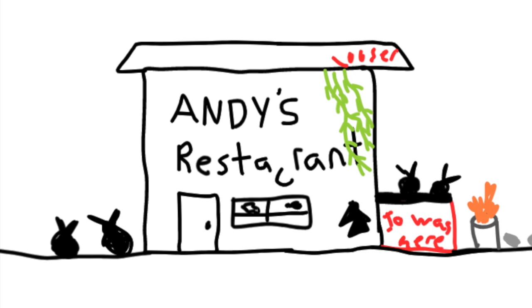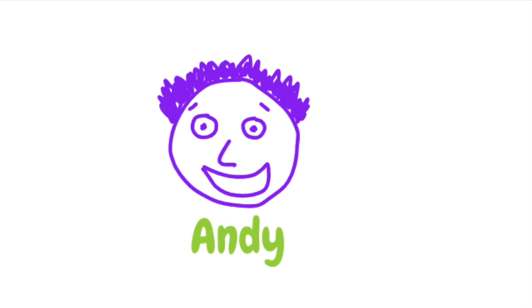Hello and welcome to Andy's famous spaghetti restaurant. I'm Andy, the owner, chef, manager, accountant, dishwasher and server of the restaurant. I guess you could call this a one-man job, quite literally.